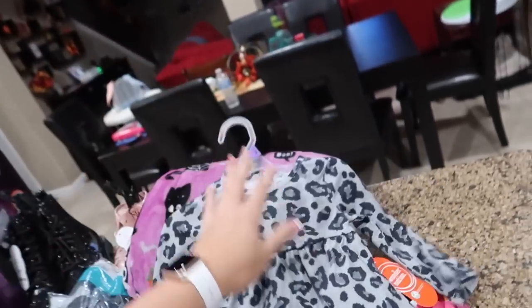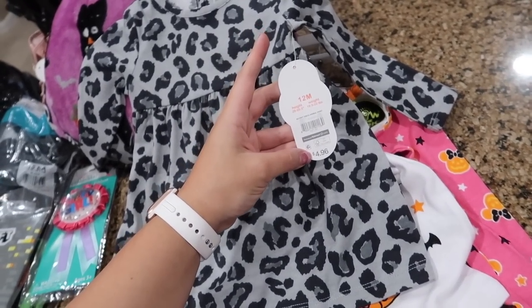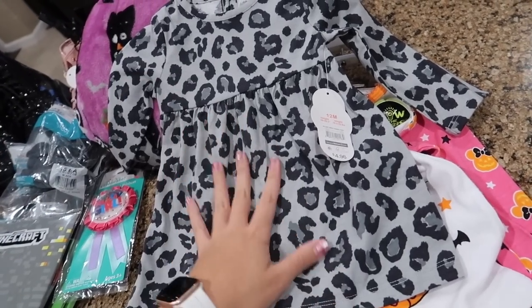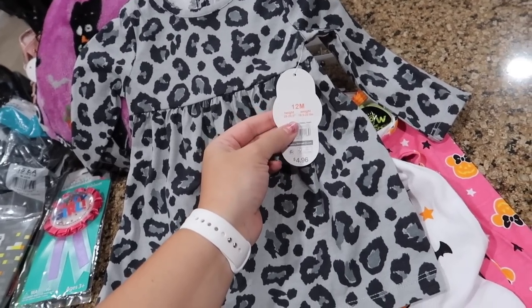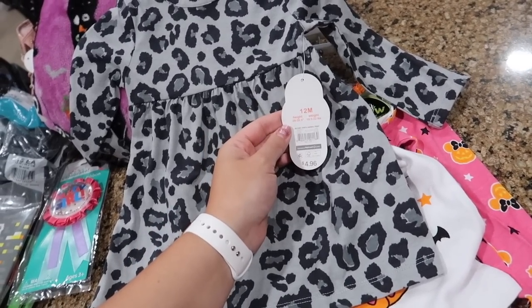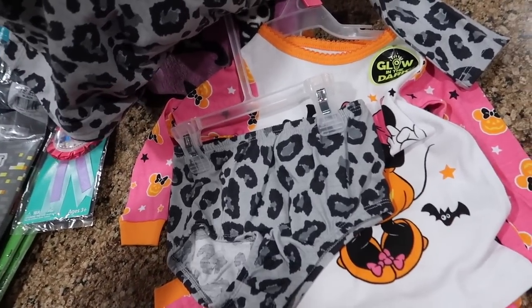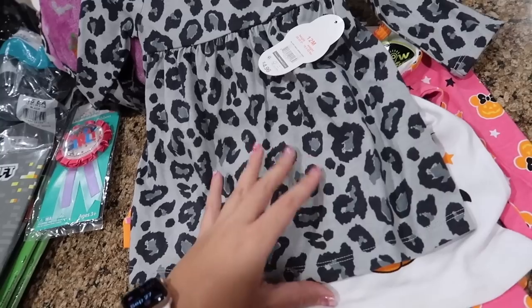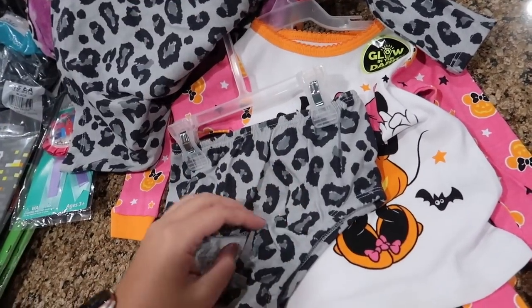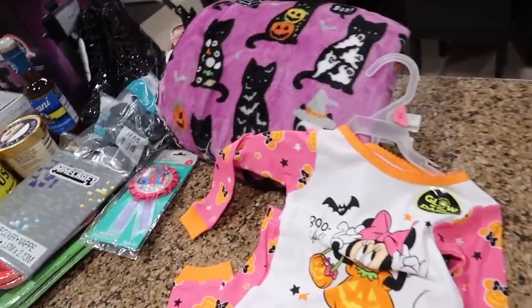For Everly I got two things. First, this Wonder Nation brand animal print — more of a snow leopard type print — dress. It was $4.96, which you cannot beat, especially for little ones who grow out of their clothes so fast. It comes with bloomers underneath. I picked it up in 12 months. The thing I like about these dresses is that if she gets a little taller the top may still fit her, and I could pair it with black leggings instead of the bloomers, especially once she starts walking.